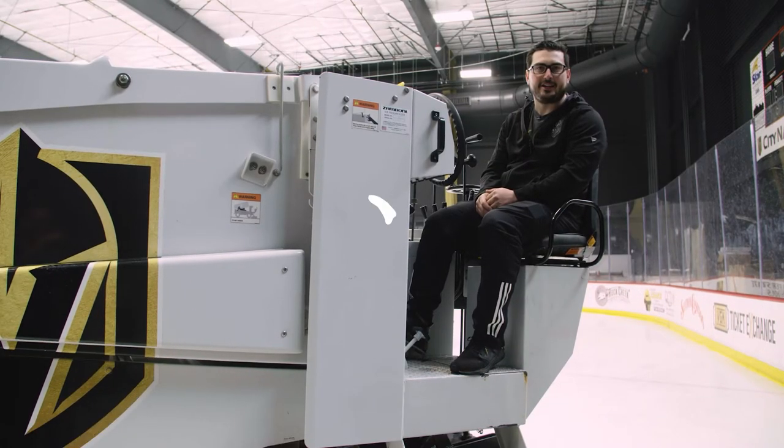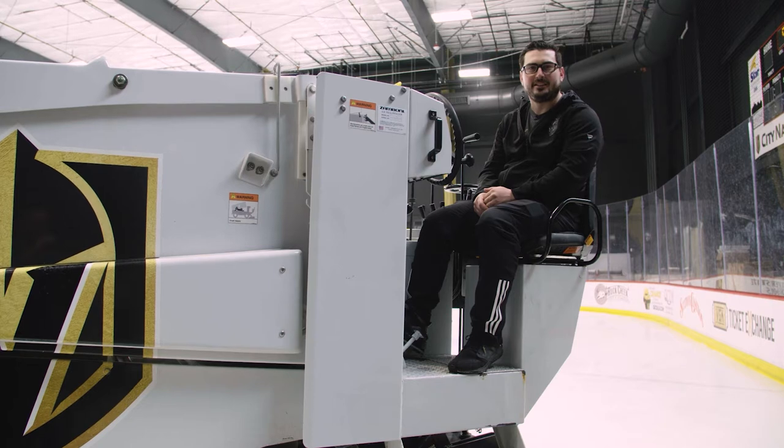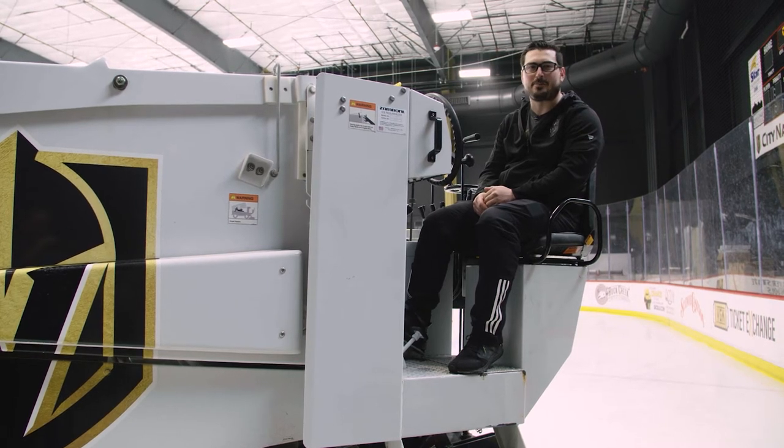Thanks for stopping by City National Arena. I hope you learned a lot about how we keep ice frozen in the desert. Next time you're at a Knights game, don't forget to stop on by and say hi.